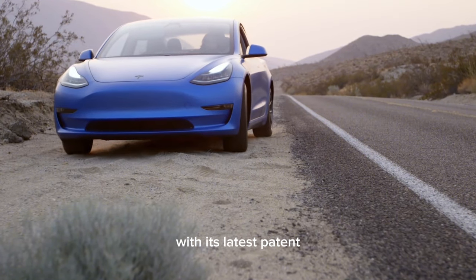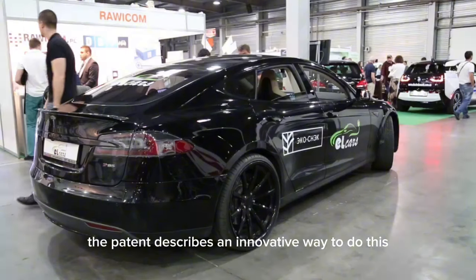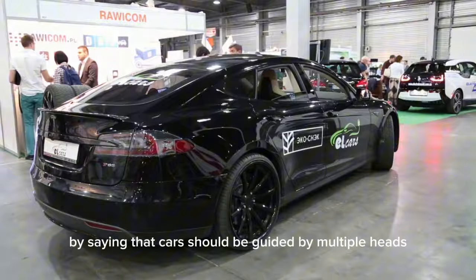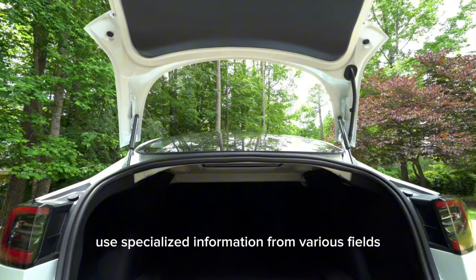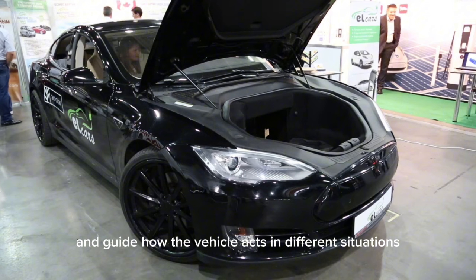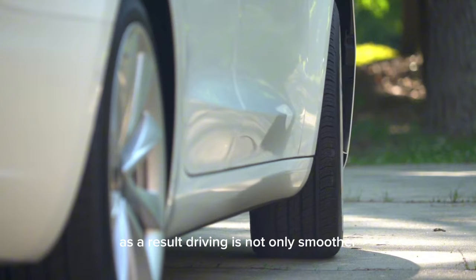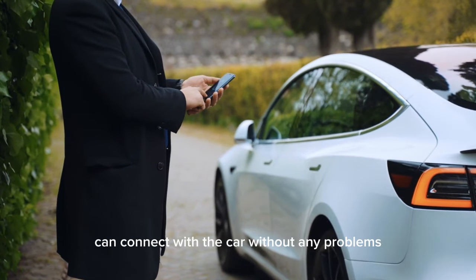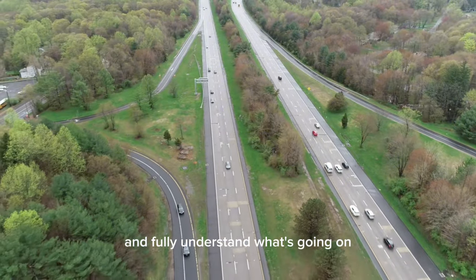Tesla is still pushing the limits with its latest patent, which aims to change the way cars talk to their passengers. The patent describes an innovative approach where cars should be guided by multiple heads with expertise in different areas. The goal of this method is to use specialized information from various fields to improve and guide how the vehicle acts in different situations. As a result, driving is not only smoother but also easier to understand, ensuring that passengers can connect with the car without any problems and fully understand what's going on.